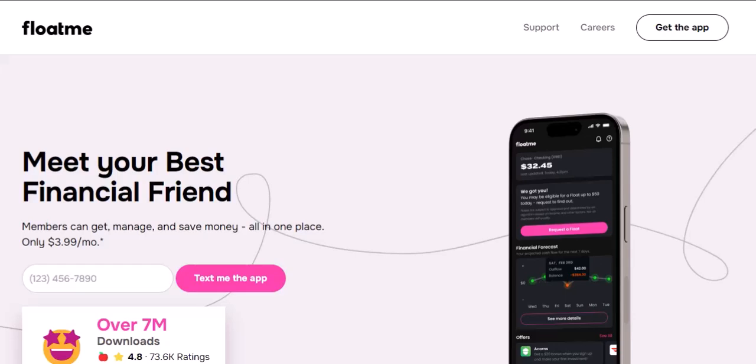Need the cash quicker? Float Me offers an expedited option that gets the money in your account in as little as 30 minutes. Sounds tempting, especially if you're facing a deadline. But there's a catch — this expedited service comes with a fee, typically ranging from $3 to $7.